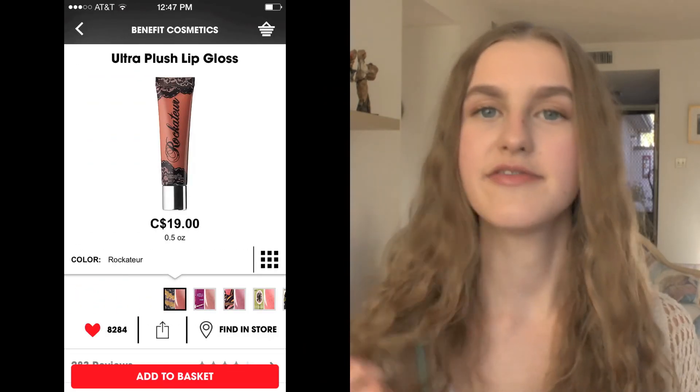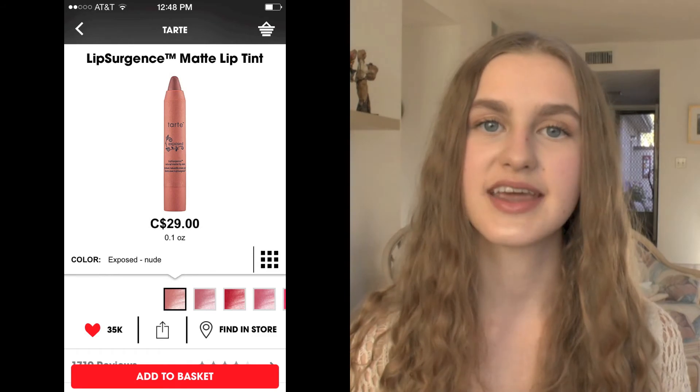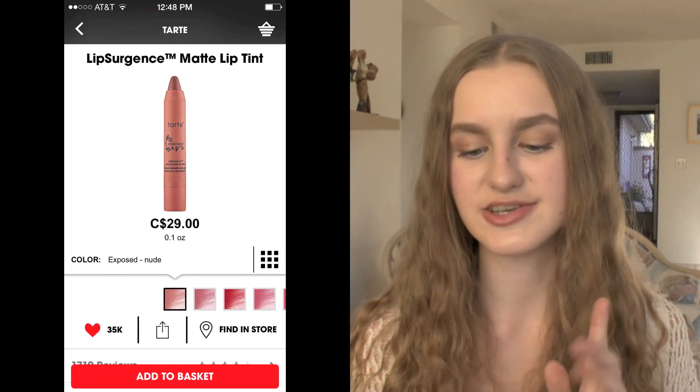Next I have the Benefit Ultra Plush Lip Gloss in the shade Rock A Chur — I love their lip gloss formula, it's very lightweight. I also have the Tarte Lip Surgeon's Matte Lip Tint in the shade Exposed. I really like matte lip colors and this looks so beautiful. I've seen Rach Loves talk about this a lot and I think it's just so pretty.